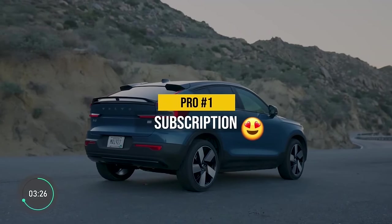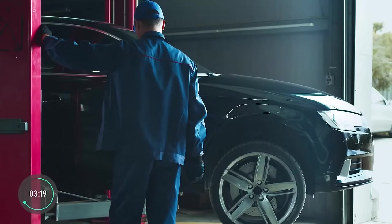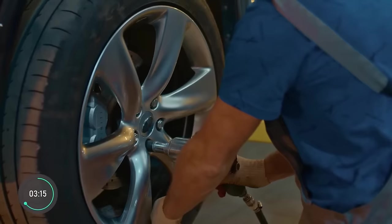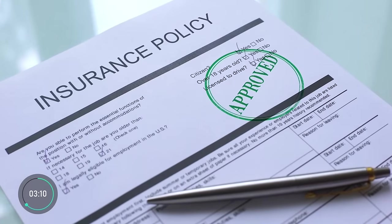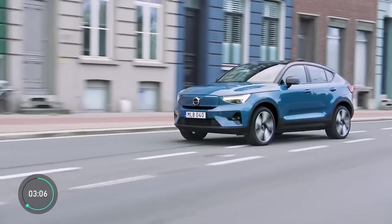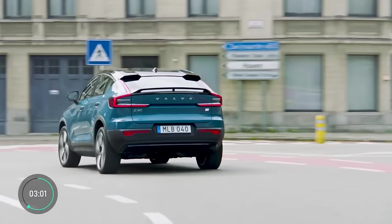Something very unique that Volvo is doing is a car subscription. Just like your Netflix bill, you pay one monthly price and get car delivery, maintenance, tire, wheel and excessive wear protection coverage, 24/7 roadside assistance, and even an insurance policy all in one. No down payment, you can give your car back or exchange it at any time, but you do have to commit to each car for at least five months.